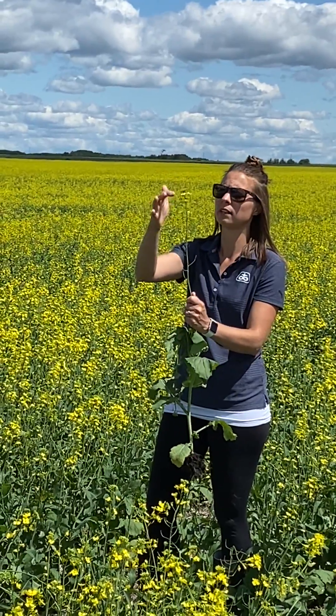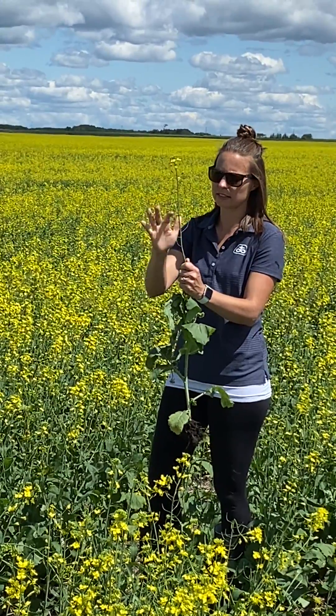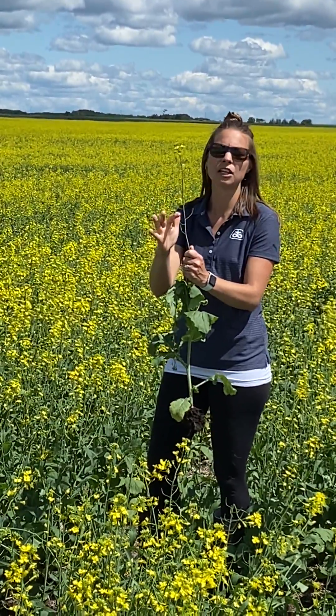So on this particular plant there's 1, 2, 3, 4, 5, 6, 7, 8, 9, 10, 11, 12, 13, 14, 15, 16, 17, 18, 19, 20.